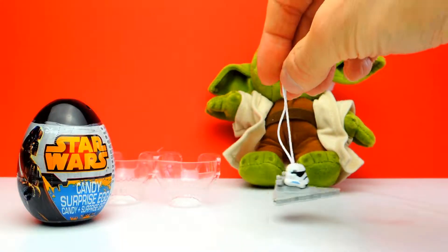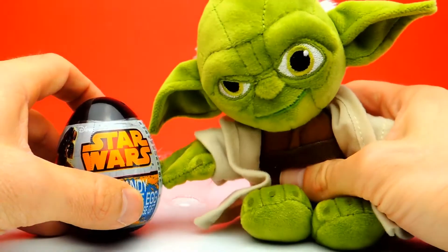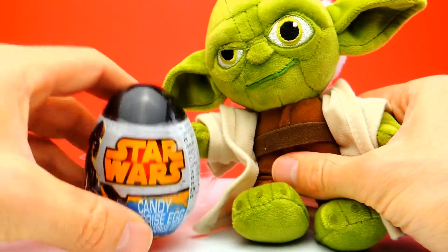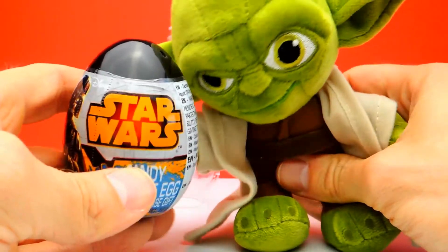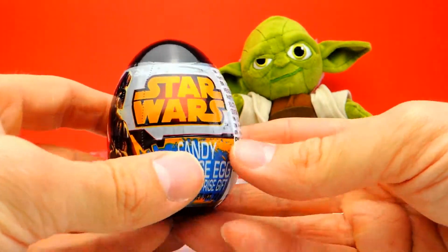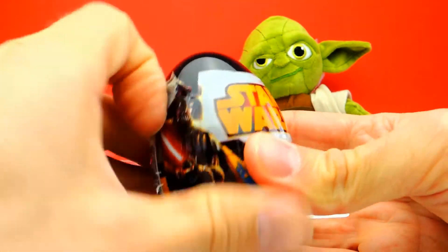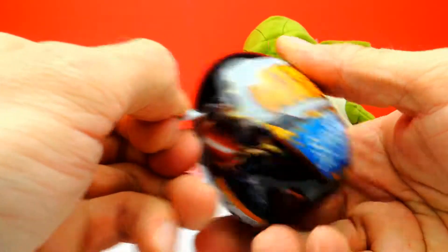We have one more surprise egg to go. Here we have a black one, a black Star Wars surprise egg, and I already can see Darth Vader, which is super nice, with a red laser sword. It says that there is a candy, a sticker, and a toy inside, so let's see what we get.